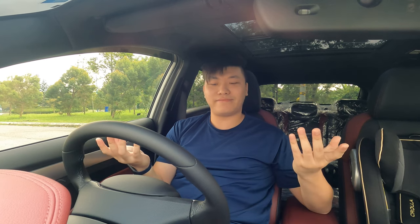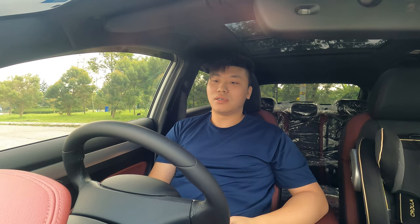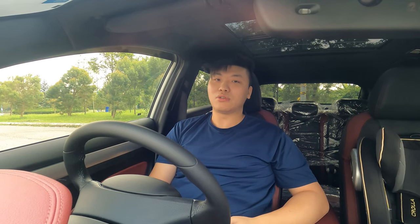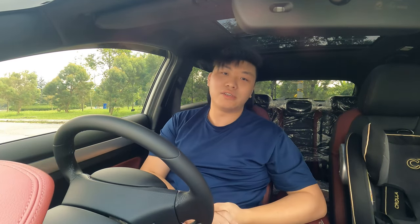Fuel consumption wise, it's still on the higher side because it is not run in yet of course. Once I do the first thousand kilometers, I guess it will get better. So let me bring you guys around to see the exterior of the car. Of course, it's a stock car - you've seen tons of it.